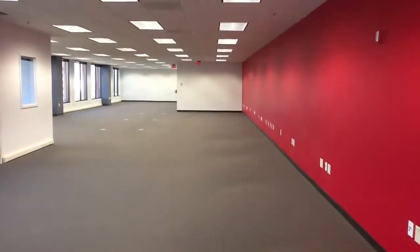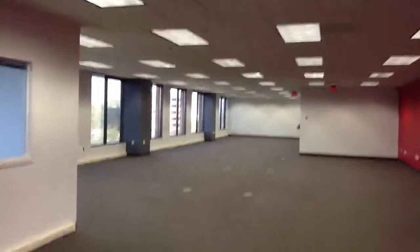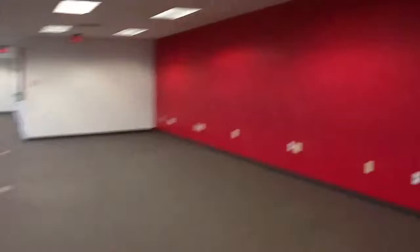Fire alarm. One, two, three, four, five, six, seven — three rows of seven plus. Call with questions. No wall covering in this space whatsoever.